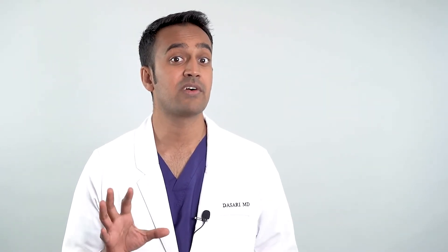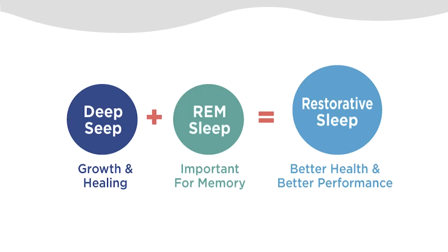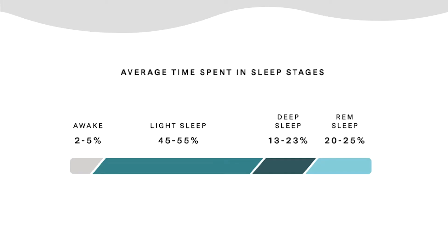I like to think of sleep in functional parts. Deep sleep is for tissue growth and healing; REM sleep is important for learning and memory. Together, these two comprise restorative sleep, which is typically around 40% of the total sleep cycle. Many people notice that after a night of drinking alcohol, they may not be as sharp or rested the following day, because alcohol affects the amount of restorative sleep you get.